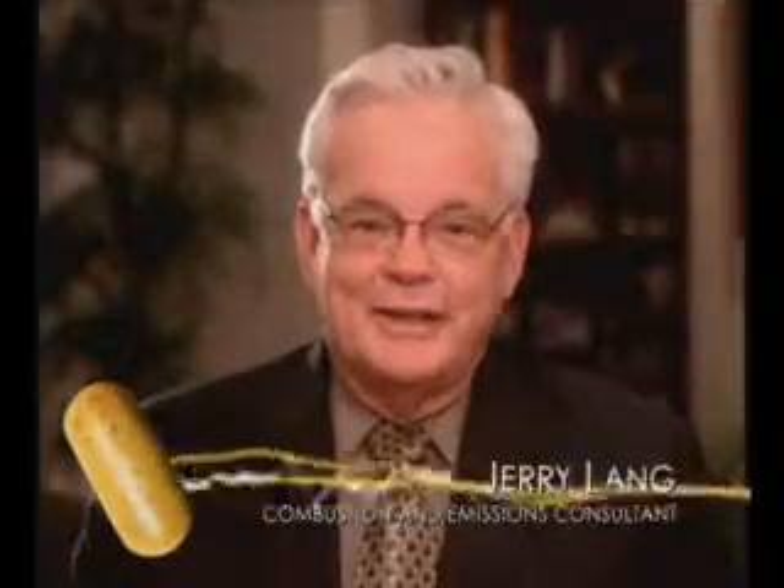I'm Jerry Lang, acting as a technical consultant for FFI, and I want to explain how the MPG cap works.